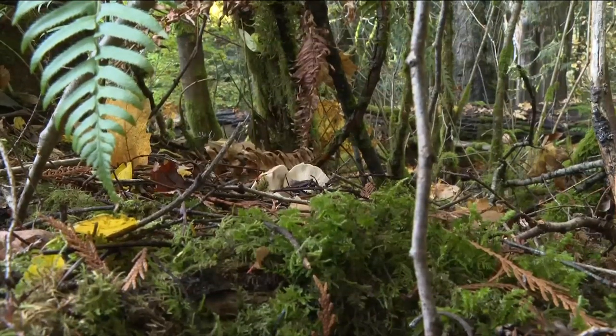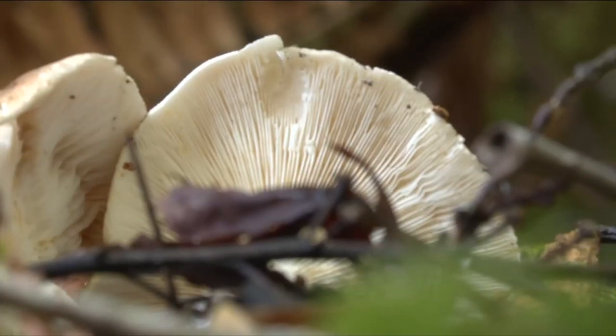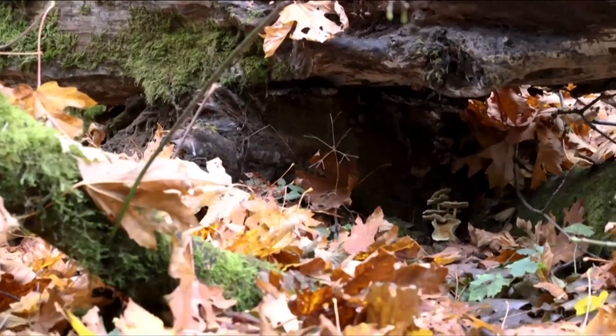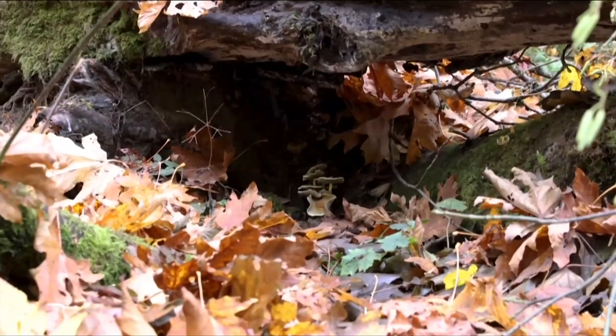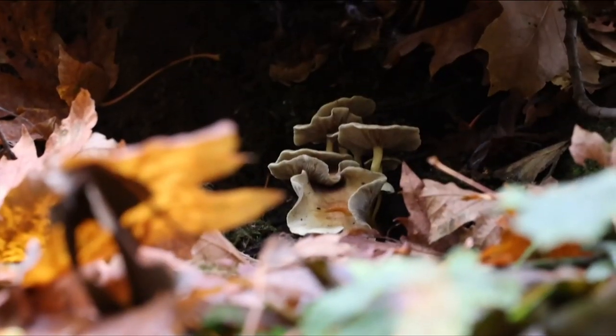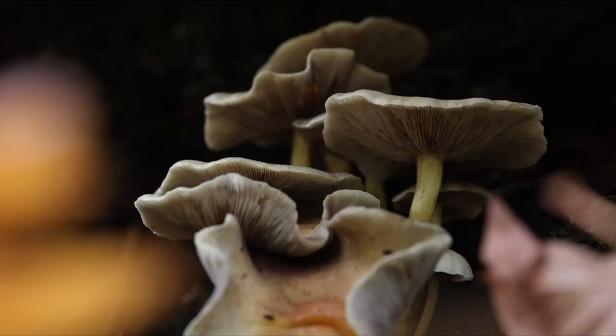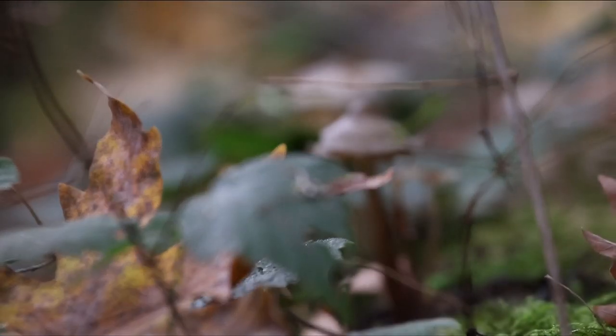There appears to be something in the air about mushrooms now too. I've been reading lots of articles about mushrooms and their use in treating neurological disorders, and about Stella McCartney and how she's now designing clothing made of mushroom fabric.